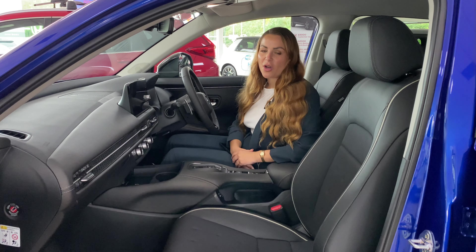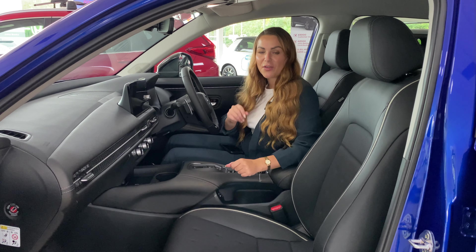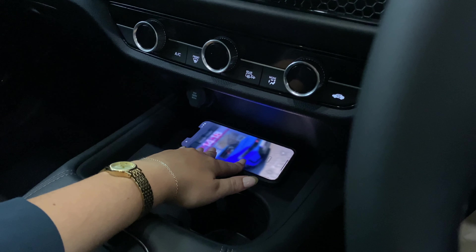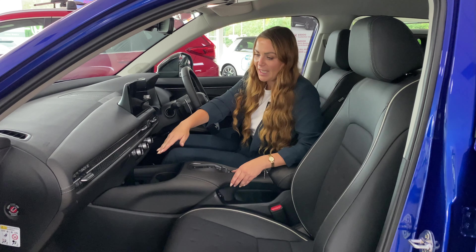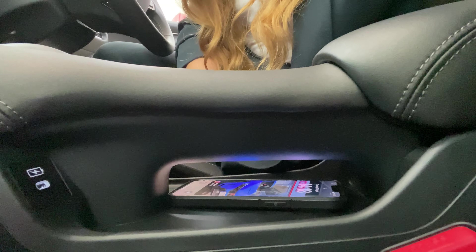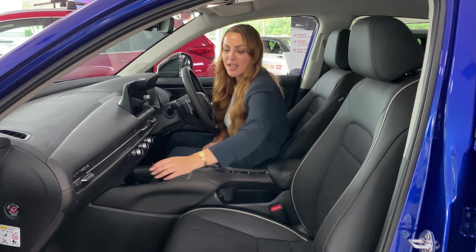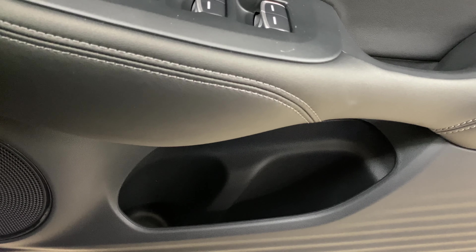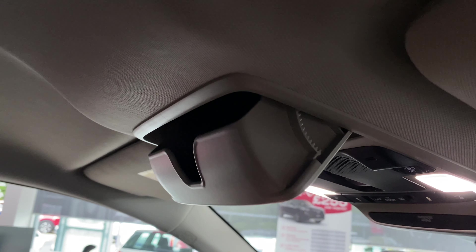The front of the ZRV does feel slightly more spacious and you still get the same clever storage systems. Once again, you've got wireless charging at the front with two cup holders behind the wireless charging. Rather than having a hidden shelf out of the way, you actually have storage underneath the centre console this time, but you still have a large amount of armrest storage. There's still a decent-sized glove box and you also get plenty of space in the door cards. But in the ZRV, on the ceiling, you also get some sunglass storage.